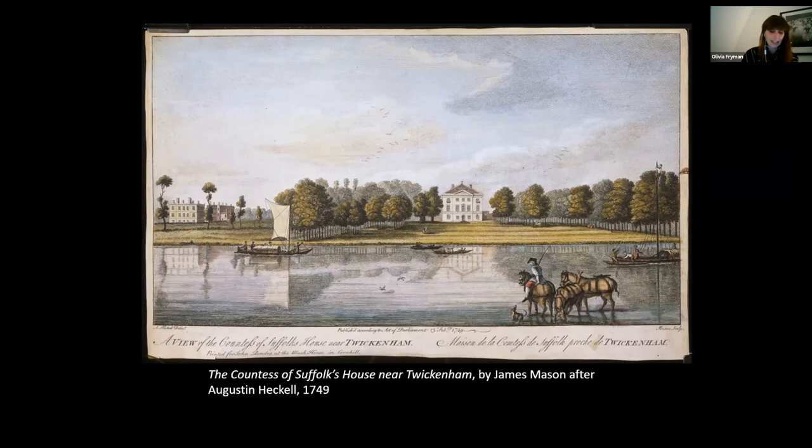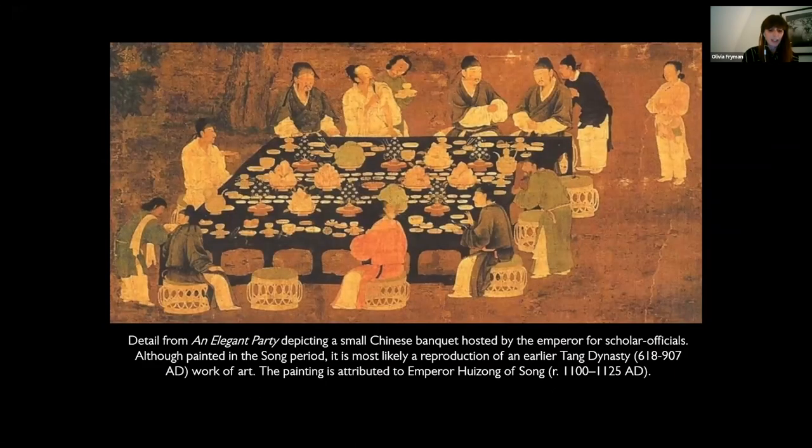Before delving into tea in the 18th century, it is important to recognise that tea has a far longer history than Marble Hill or Henrietta Howard. Although we think of tea as something quintessentially British, it is not British at all, and the time span of tea drinking in Britain is in fact relatively short. Tea drinking originated in China around 5,000 years ago, when according to legend, the mythical Emperor Shen Nung discovered the health-giving properties of tea while tasting plants to test their medicinal powers. The Emperor encouraged its plantation and consumption across the land, and tea drinking became established.